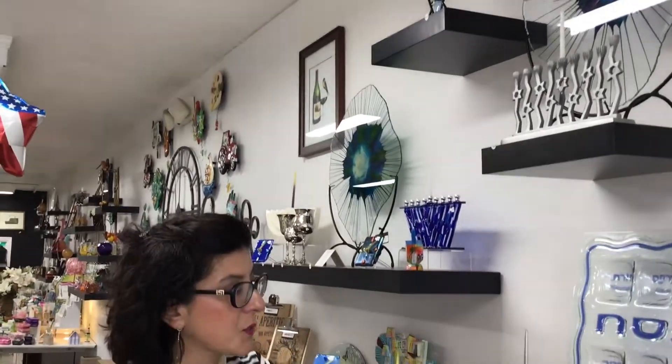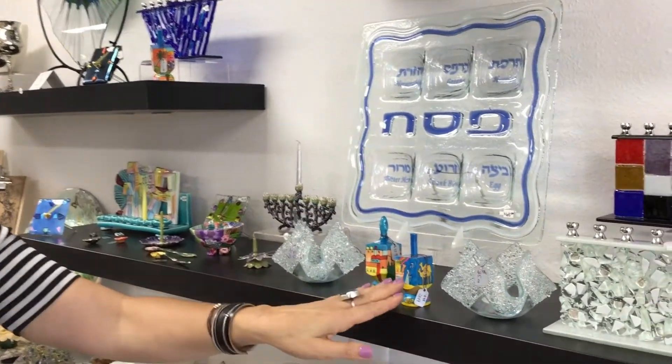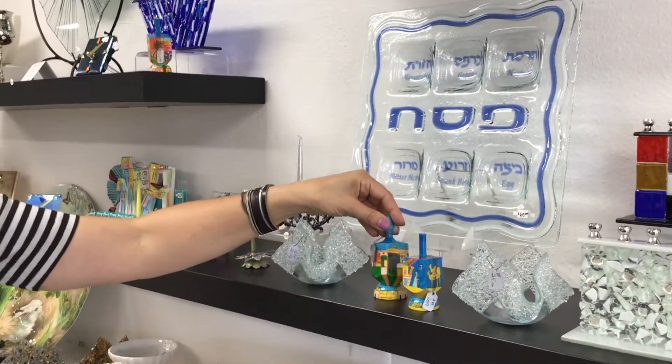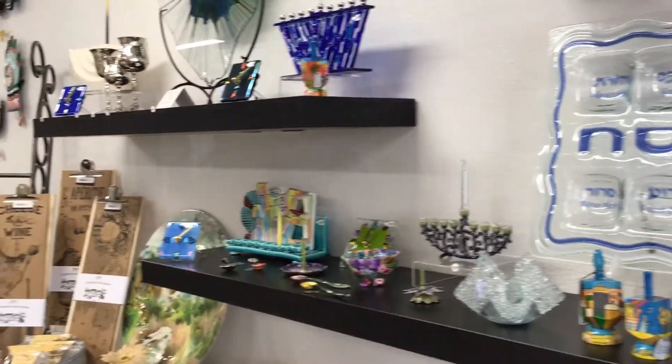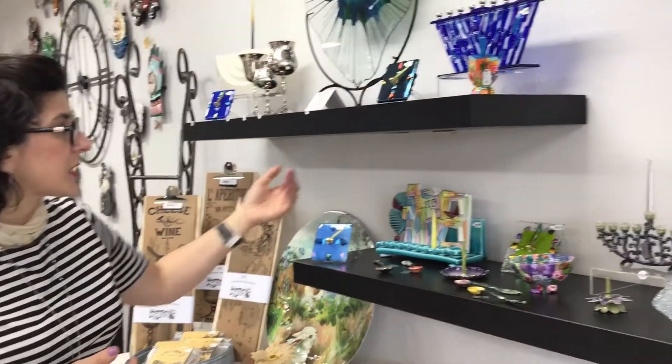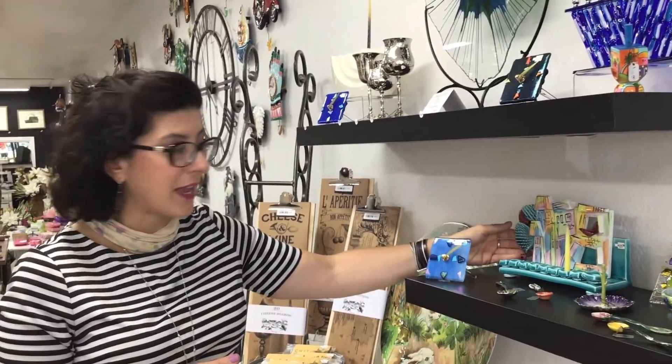Some of the other dreidels we have are these beautiful hand carved wooden ones that are hand painted — everything from Noah's Ark to the city of Jerusalem. So very special. More menorahs too — this is another one made in Israel, all hand painted and handmade.